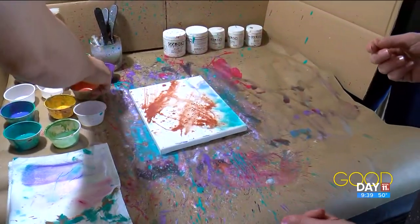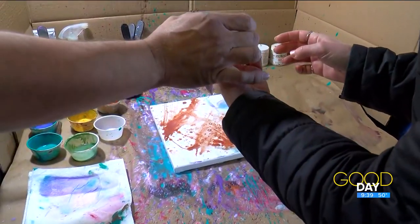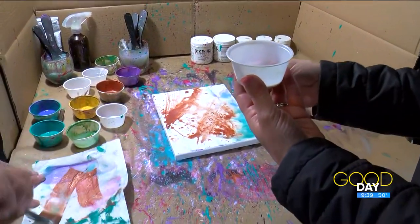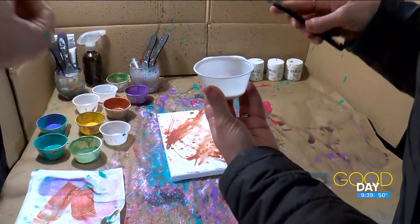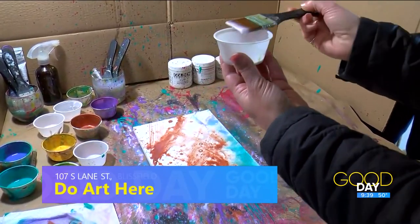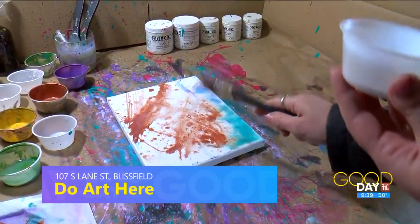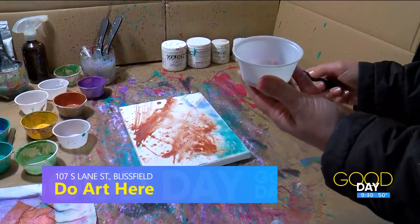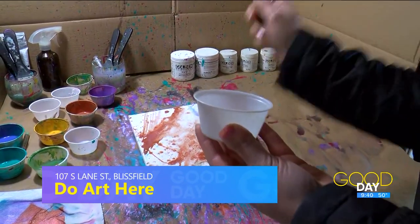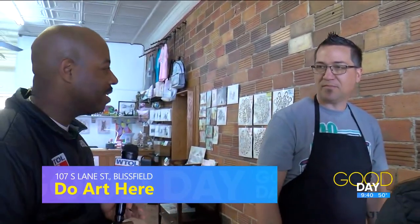The cool thing is these special ones — they're called interference colors from Golden. I'll clean up and get you a clean brush. With these, it gives it a glisten: you see it from one direction, you don't from the other. This feels like stress relief for Amanda. Like art therapy — they should go hand in hand. I'm much happier now that I've started to move at this place. Barry, why do you think it's important to offer something like this in Blissfield?